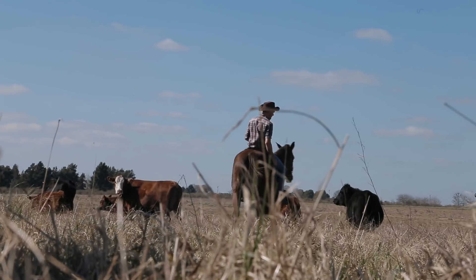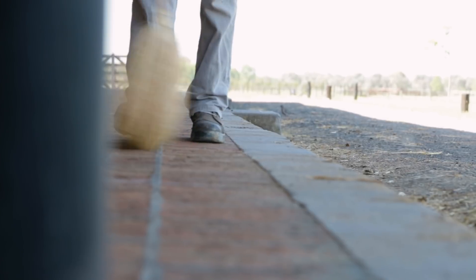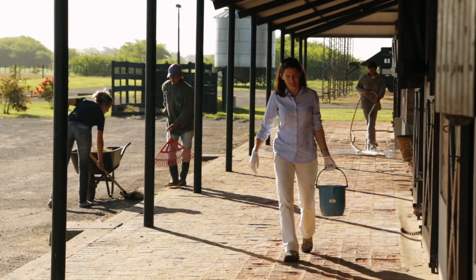At the herd level, important preventive practices include maintaining cleanliness of equipment and facilities, good personnel hygiene, and proper training of personnel.